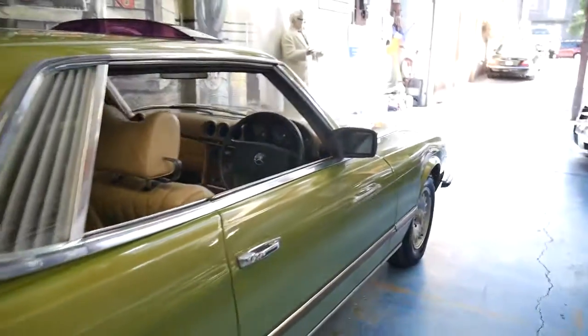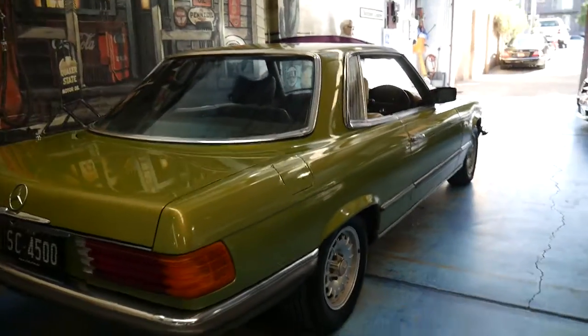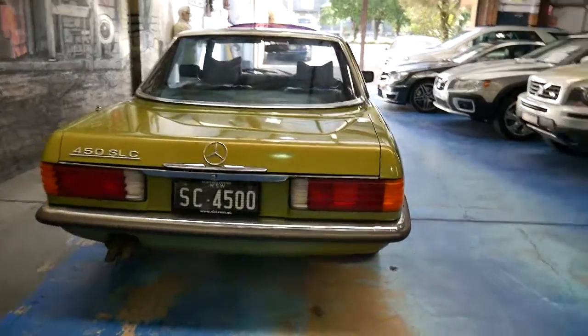I tried to get photos of the logbook but there were just so many stamps that I would have taken 40 or 50 photos. So it's got an incredible service history to it.